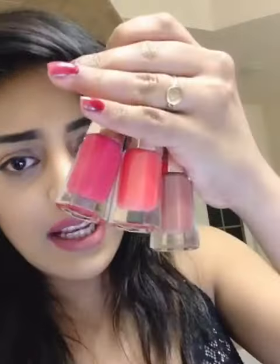I have three colors with me: one is the hot pink, the other one is a coral, and the other one is a subtle mauve color.